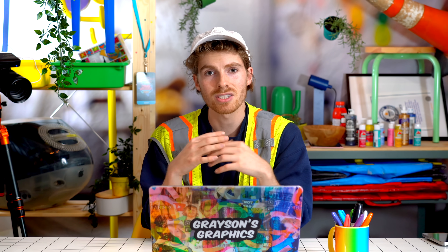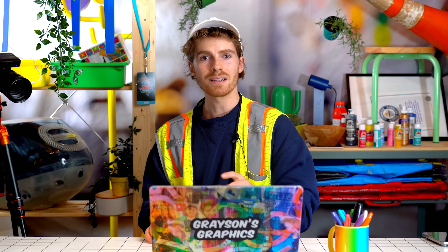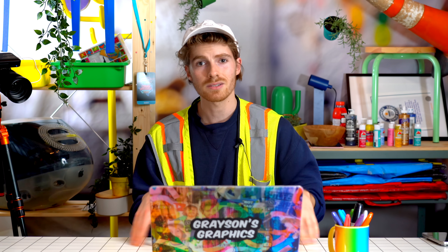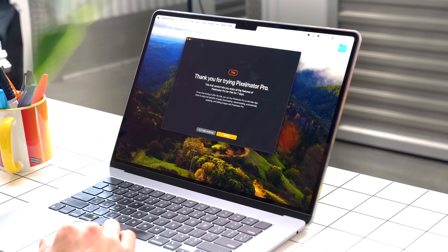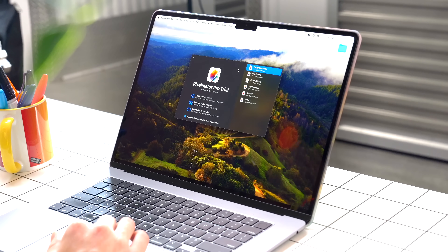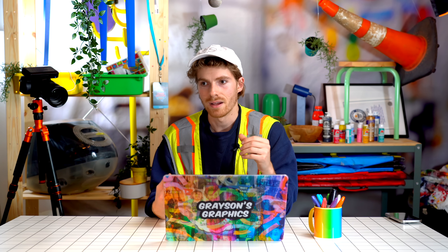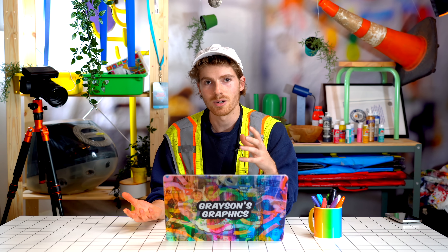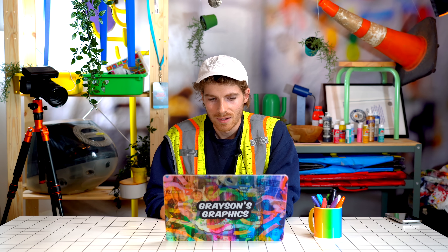So enough talking about it — let's do a hands-on experience and try this thing out so you can see what Pixelmator is all about. I got the free trial for seven days and I've honestly never used it before. I never even knew this thing existed, which is kind of strange. I've heard of Affinity, I've used other Adobe alternatives, even Figma, but I just never heard of Pixelmator.